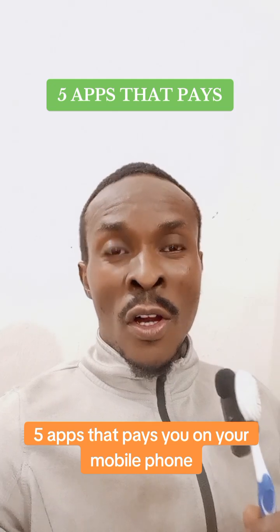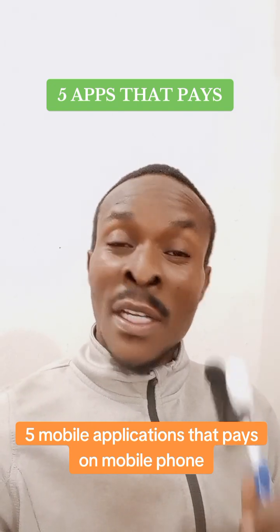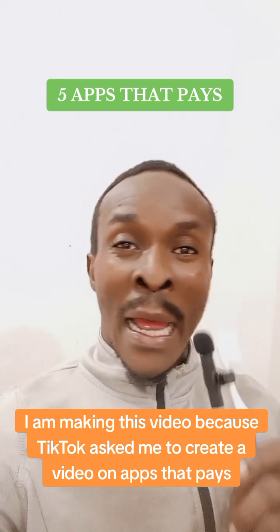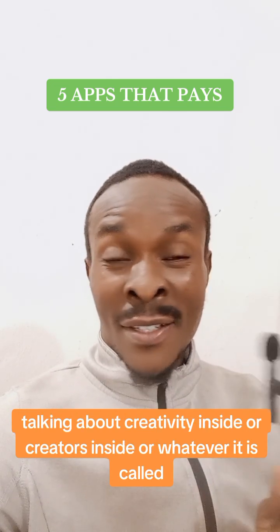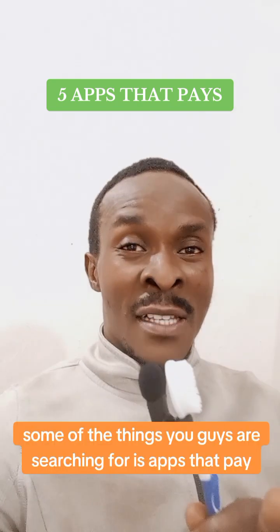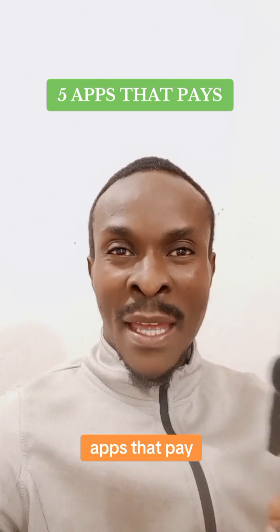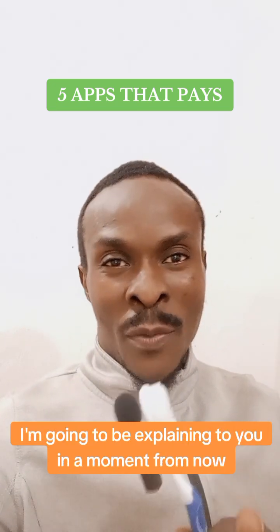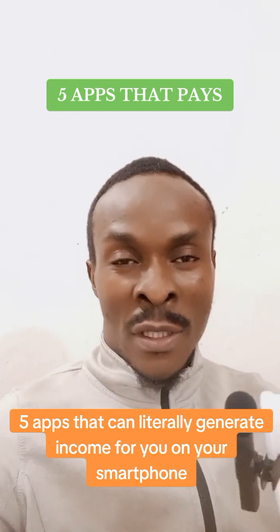Five apps that pay you on your mobile phone. I'm making this video because TikTok asked me to create a video on apps that pay. I explored TikTok's Creator Insights and it showed me that some of the things you guys are searching for is apps that pay. I'm going to be explaining five apps that can literally generate income for you on your smartphone. Your smartphone is not smart if it's not generating income.